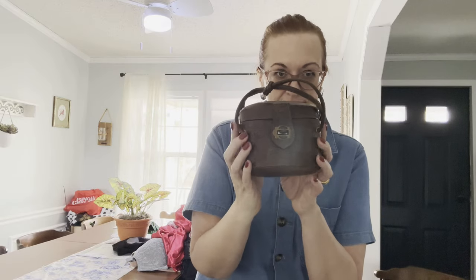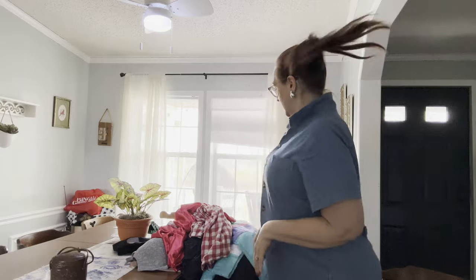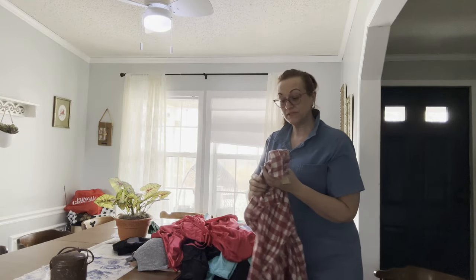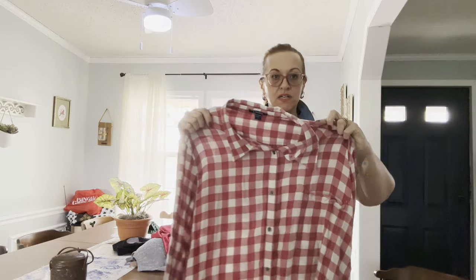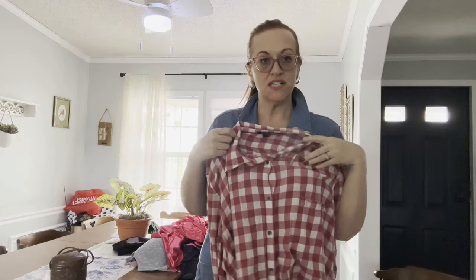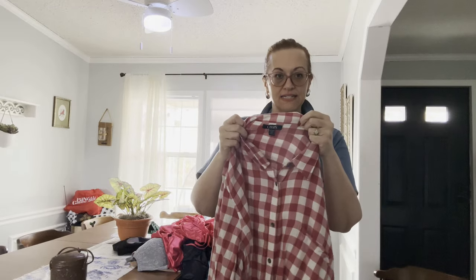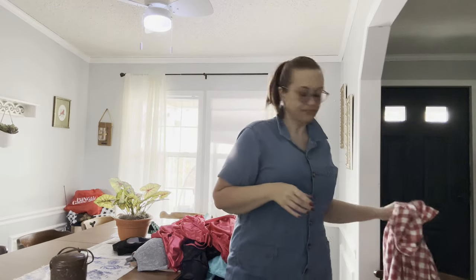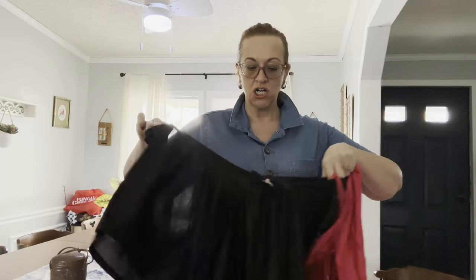Next I've got a Chaps 3X. Chaps is a great little seller — bread and butter — they usually sell for about $25. Next we have two of the same: they are 1X by Cozy Corner.